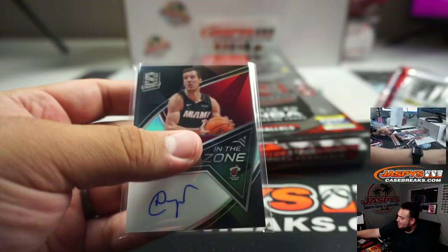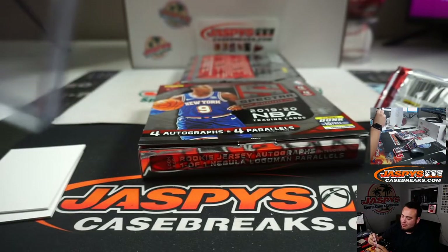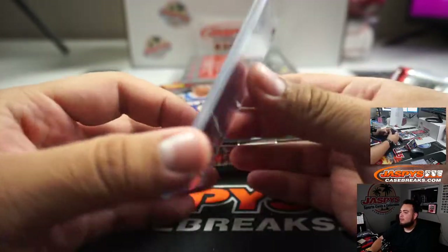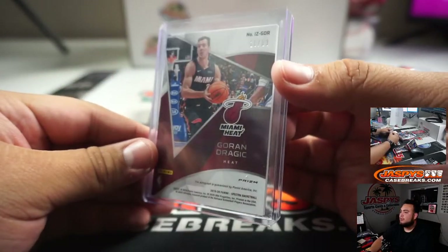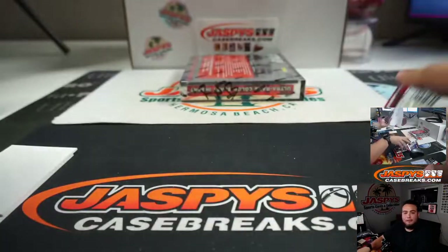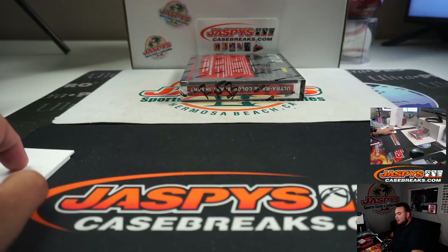Sometimes it's just good to stick with what you got because you just never know. That's 3 straight hits for number 8. That was all vets, guys — no rookies, no rookie autos, patch autos.